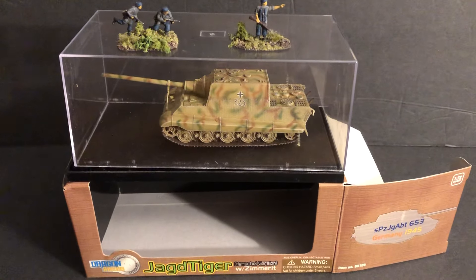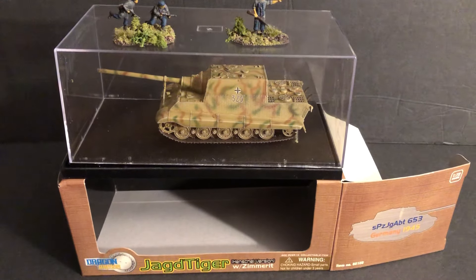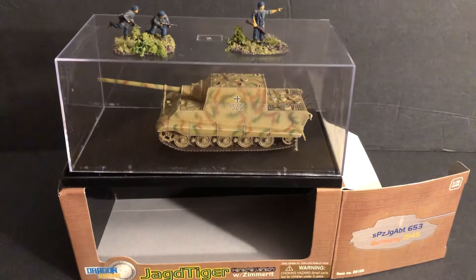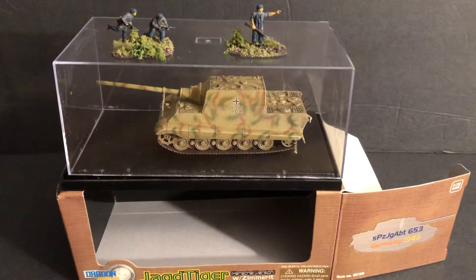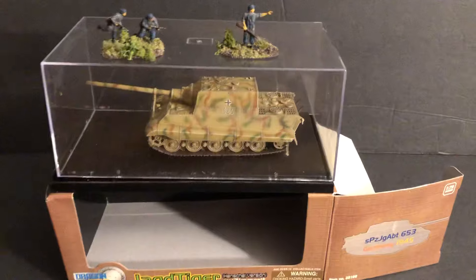Hello, my name is Johnny. Welcome to another World War II 1/72 scale video. Today we're going to look at this Jagdtiger by Dragon Armor brand. I have a couple of Fallschirmjäger soldiers for scale. If you'd like, please subscribe, hit that notification bell, like, reply, and share.